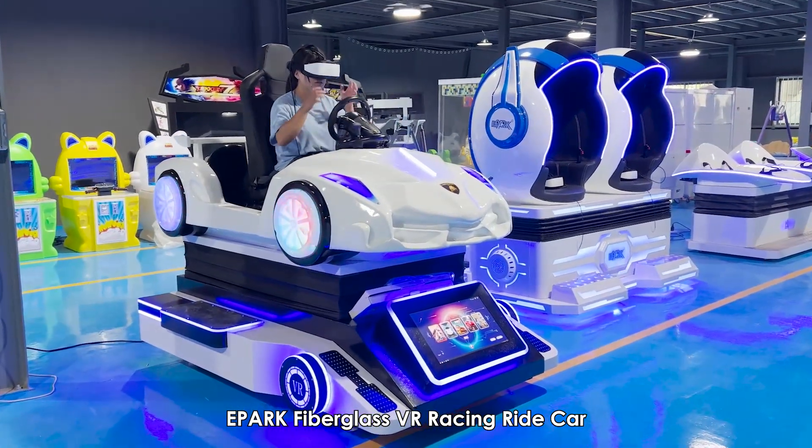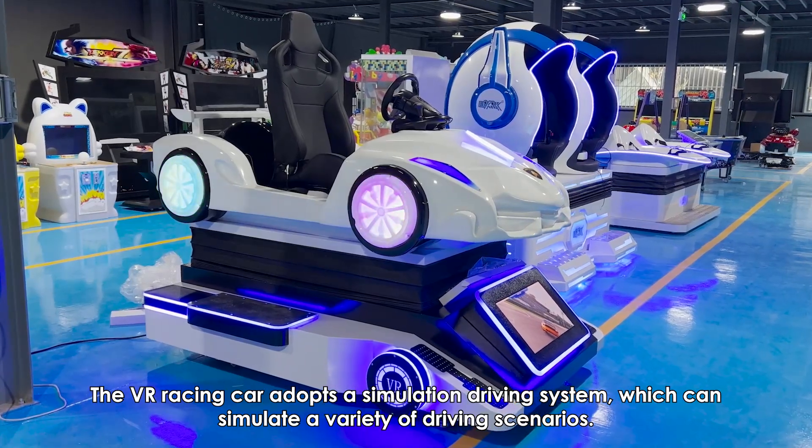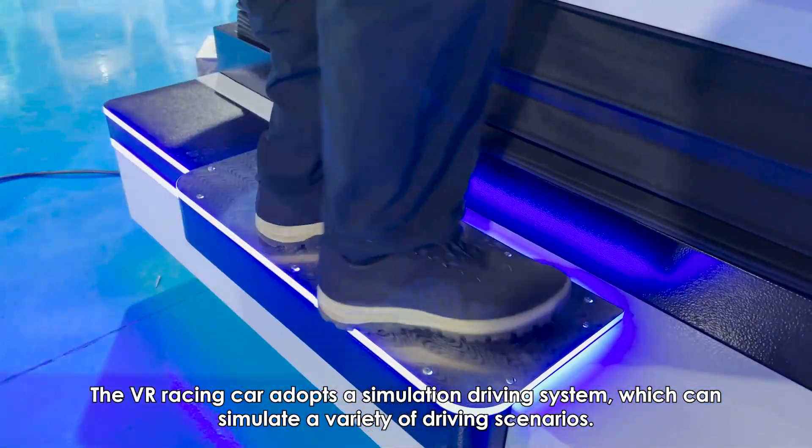E-Park Fiberglass VR Racing Ride Car. The VR racing car adopts a simulation driving system, which can simulate a variety of driving scenarios.